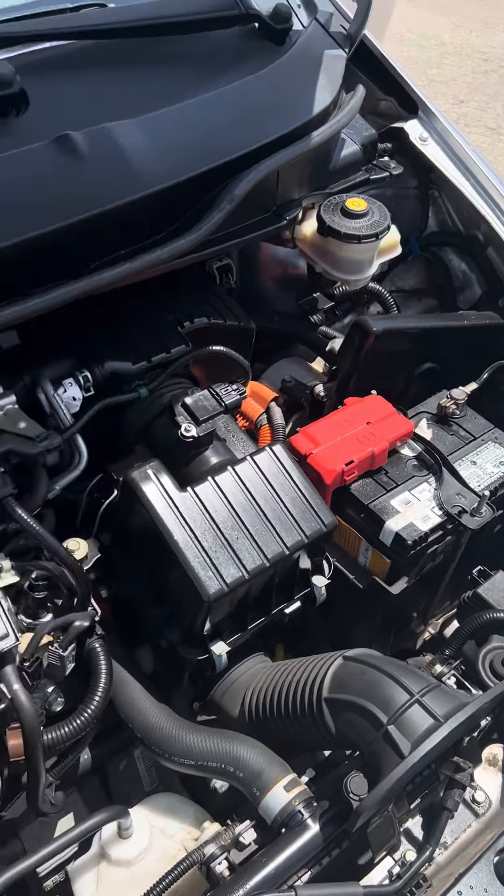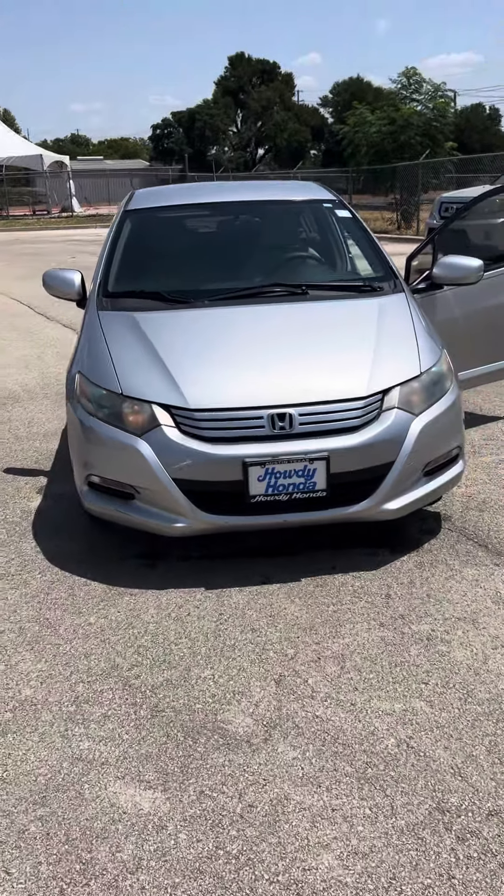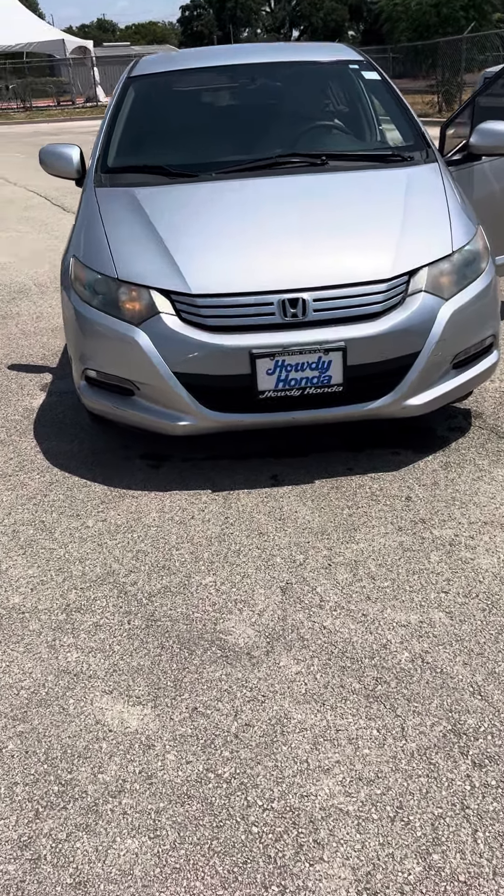No corrosion on the battery. If you want to set up a test drive appointment, give me a call back at 512-767-1542 and ask for Michael. Howdy howdy!